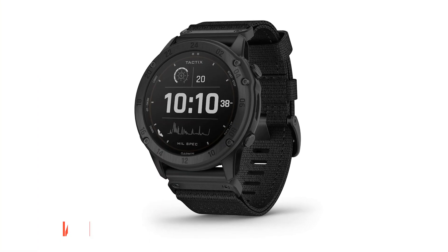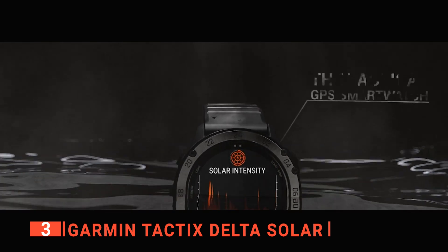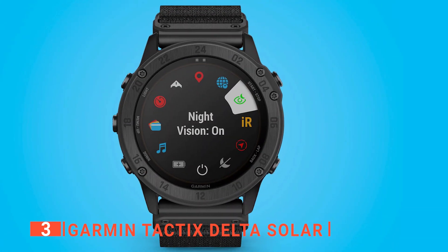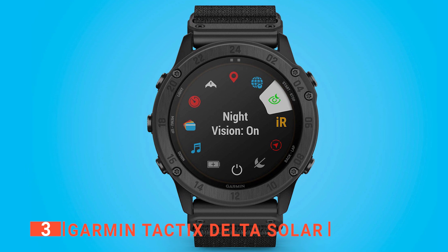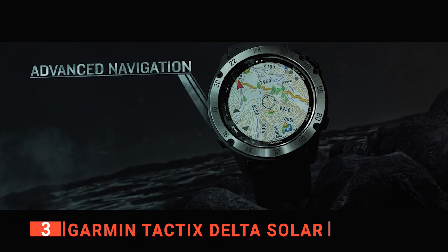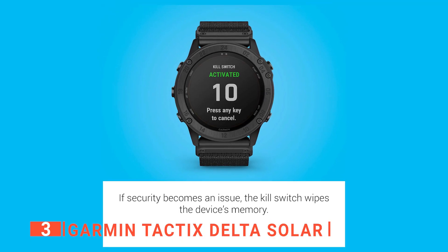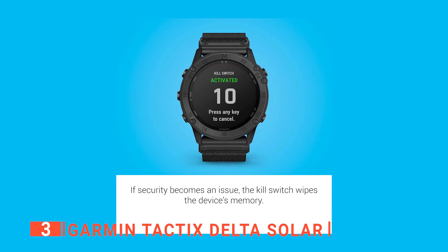The third product on this list is the Garmin Tactics Delta Solar. This device is a tactical GPS smartwatch built to military standards with a solar charging lens. It offers specialized tactical features as well as mapping, music, advanced training markers, and many more. This watch is built to last a long time, and its mission-ready features include stealth mode, which disables location sharing and wireless connectivity, and a kill switch to wipe all user memory.